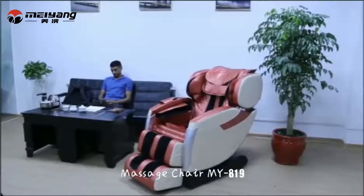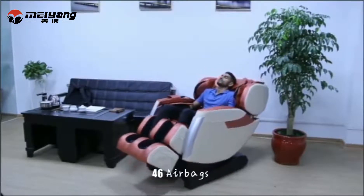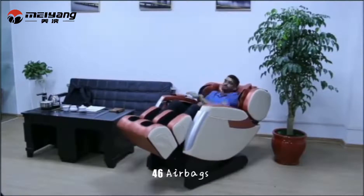When you feel tired, my young massage chair will help you relieve fatigue. This is our new model NYA One Line.